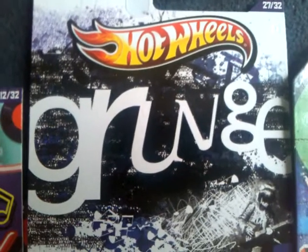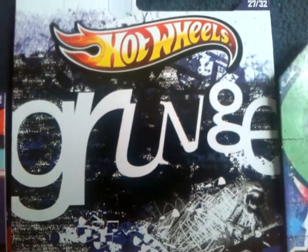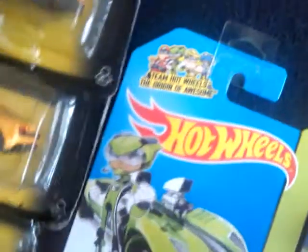Hey there YouTubers. I went to quite a few stores today. First I went to Poundland to pick up some of these.